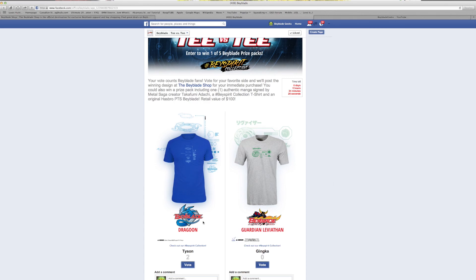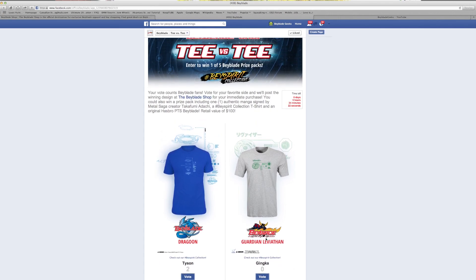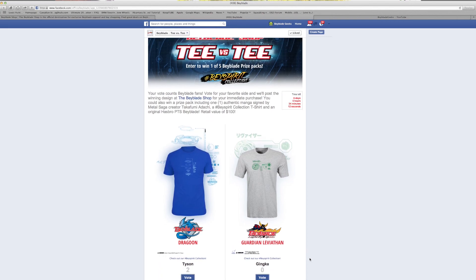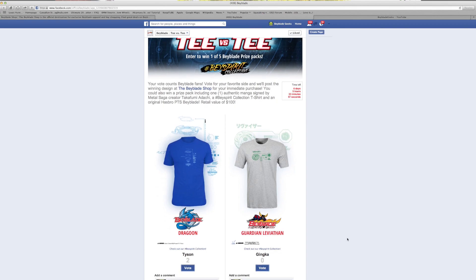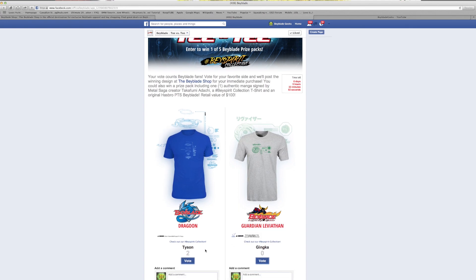Should we vote for Dragoon or Guardian Leviathan? Honestly I like the Dragoon t-shirt — I actually like it too, but there are zero votes on the other one. That's the thing: we want you guys to really participate. This is an awesome contest. The t-shirts are awesome, definitely go check it out. They have some really cool designs — Tyson for Dragoon and Kai for Guardian Leviathan.